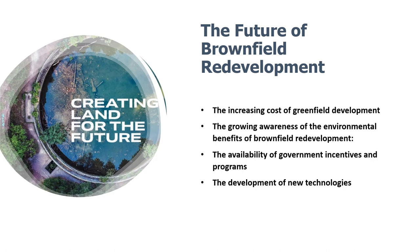That concludes our exploration of brownfields and their transformation from neglected sites to vibrant community assets. We hope this video has shed light on the importance of brownfield redevelopment and the incredible impact it can have on our cities and our planet. Remember, every brownfield has the potential to tell a new story, and together we can reclaim the past for a brighter, more sustainable future. Thank you for joining us — don't forget to like, subscribe, and share this video to spread the message of brownfield revitalization.